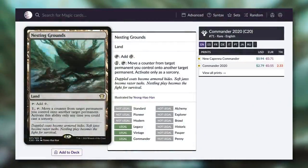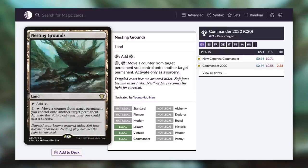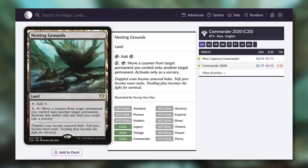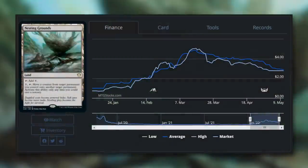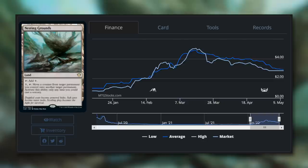The final land I'm going to highlight is Nesting Grounds, just under $1 at $0.94. It's a land that can tap for colorless, and by paying one and tapping, you can move a counter from target permanent you control onto another target permanent — activate only as a sorcery. This land has absolutely no color identity restriction, so it can be used in any deck that cares about counters — whether plus one counters, charge counters, indestructible counters, or other keyword counters. Back in January this card was budget-friendly, but then it started going up, getting over $4 in March. With the reprint, the new version is now less than $1.